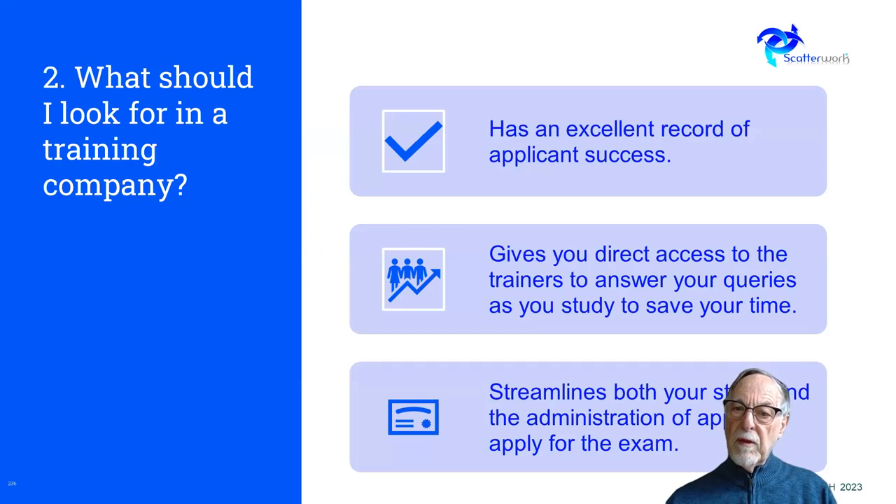What do we look for in a training company? We look for a company that has an excellent record of success and gives you direct access to the trainers for your queries. This saves study time and should also streamline the administration. Some of the admin is a little bit awkward — you have to log on, pay an extra amount for the exam, and so on. Having a process that streamlines that can be very valuable to save your time and effort.